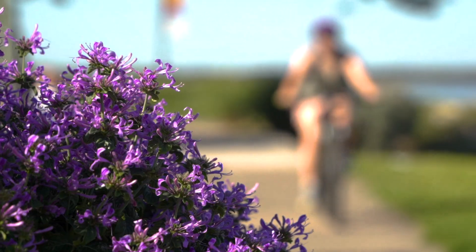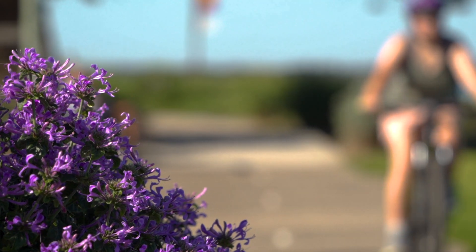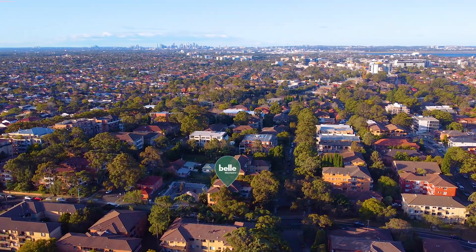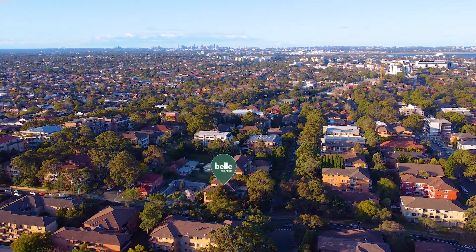It's only 10 minutes from the beachside cycle pathways and cafes. There are superb options available for those working at St George Hospital, Sydney Airport, Port Botany and the surrounding business districts.